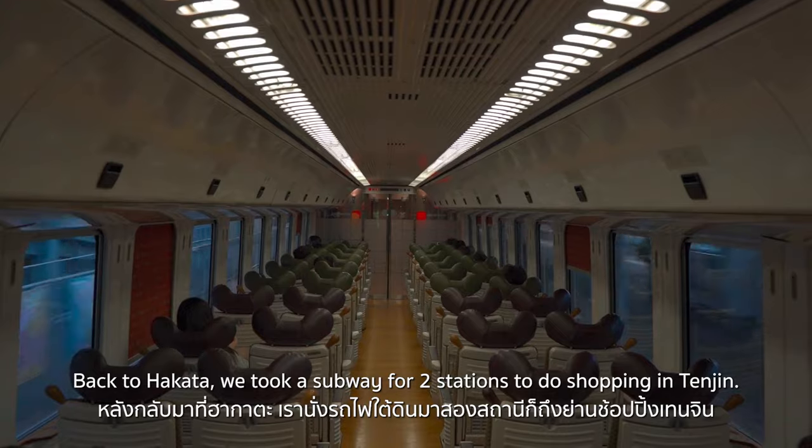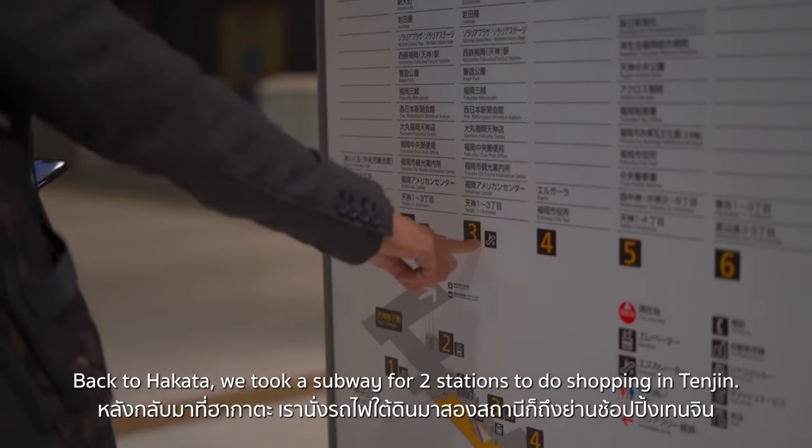Back to Hakata, we took a subway for two stations to do shopping in Tenjin.